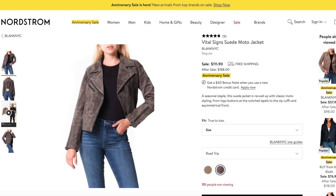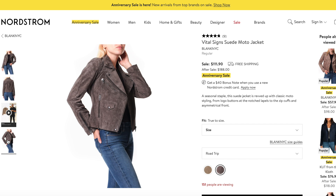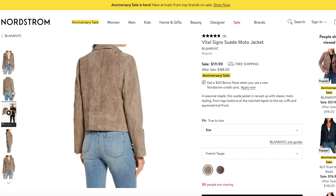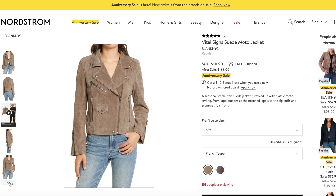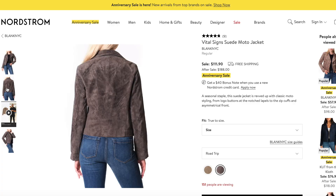First up for outerwear, we have the Vital Signs Suede Moto Jacket. What's fall without a suede moto jacket? It's so trendy and chic. They have it in a few colors — I'm loving French taupe. It has little zippers on the sides of the sleeves and buttons on the lapel. The French taupe will go with anything, especially if you like to wear a lot of color. It's a very chic moto jacket without being too tough. They also have it in Road Trip, which is a gray suede. Goes up to size 14. It's by Blank NYC — most of their jackets are under $100 with the sale.